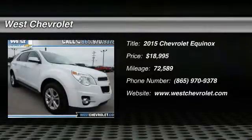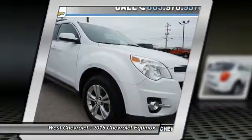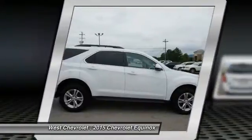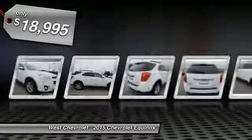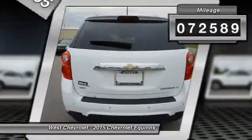Make a great choice today with the 2015 Equinox. Fuel efficiency, safety, and value equals the Chevy Equinox, priced below $20,000. This vehicle has less than 75,000 miles.